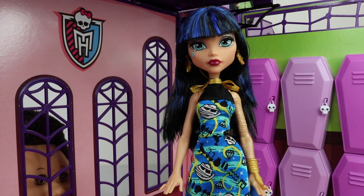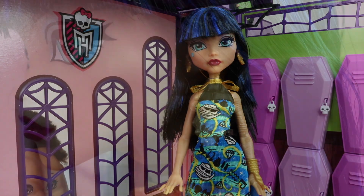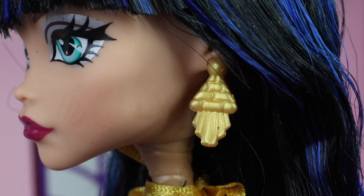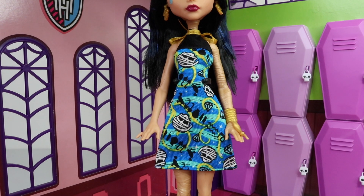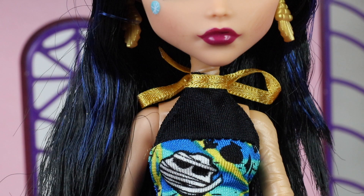Next in line we have Cleo de Nile and her hair is done in black with blue streaks. Her bangs and also her hair at the back has been fully gelled. She also comes with earrings done in gold in the shape of pyramids. Her dress is also very cool — I just love all four of them — and it features her Skelette wrapped up as a mummy. The top half of her dress is done in black and ties up around her neck with a gold ribbon.